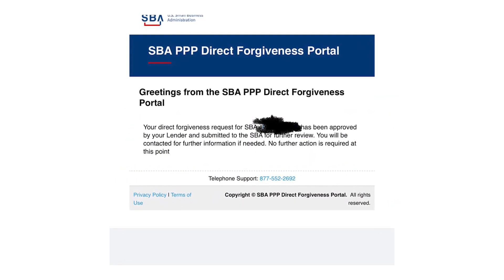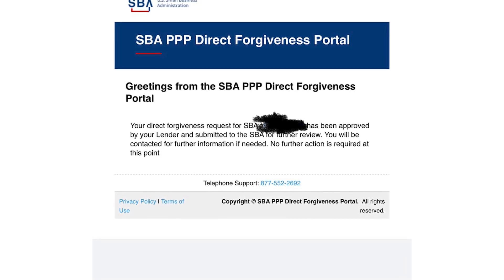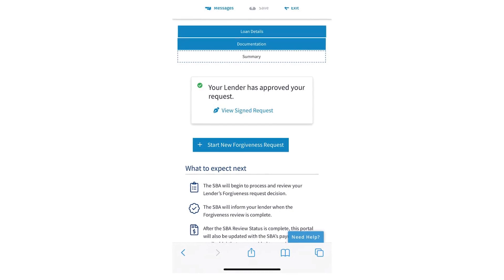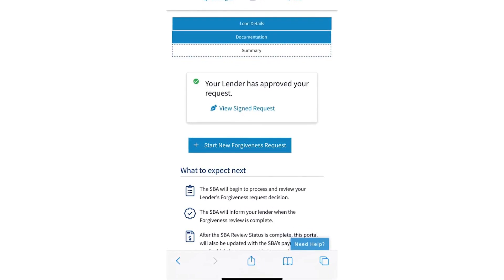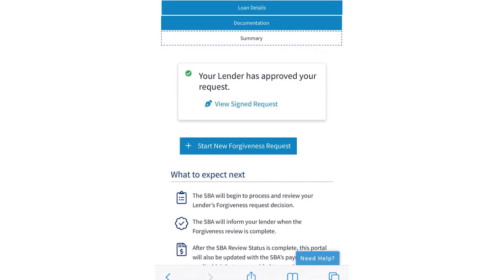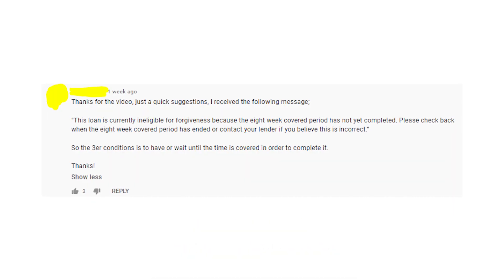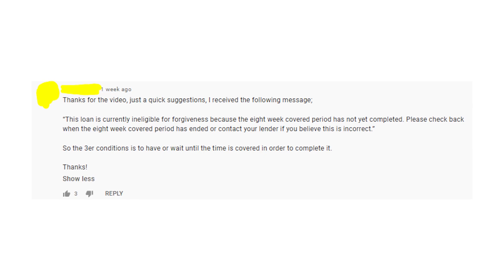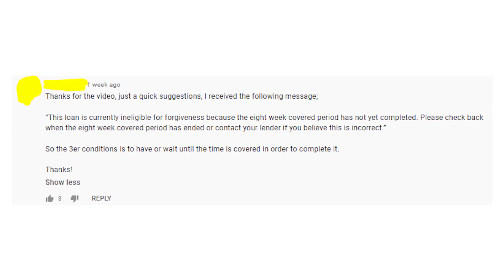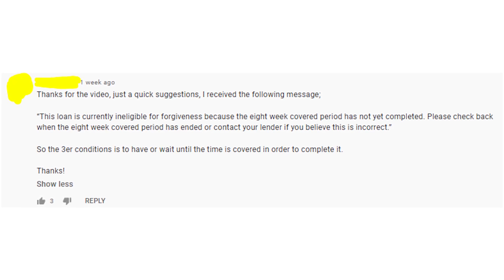After you applied for forgiveness, you'll receive an email stating your application was submitted to the SBA. The next step is to wait for the approval of your lender and the decision of the SBA. It literally takes only a few days for most people who applied right now — usually the top is one business week. But be sure that the covered period for your PPP Loan is already over, because otherwise your application won't be accepted.